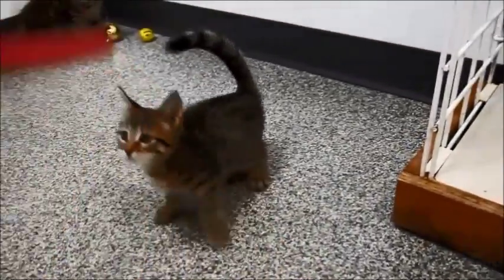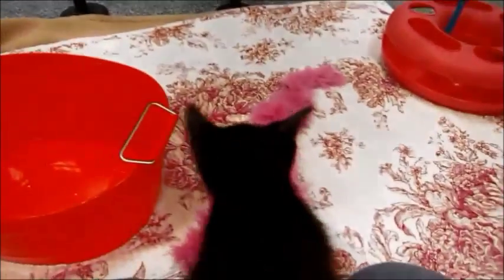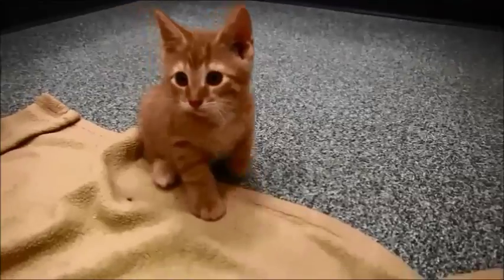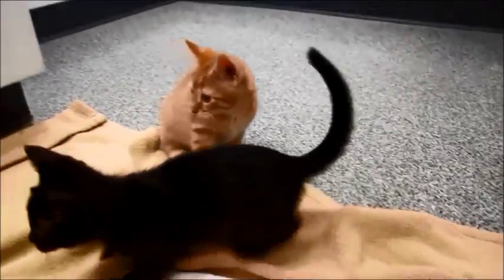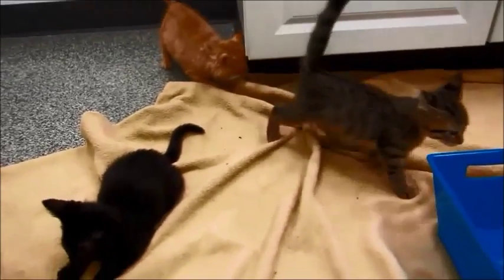You like the toy, huh? They were born at somebody's house and have all been socialized with people. Hi little Flounder! This is little Flounder — I worry about you the most because you're the only black one. Hello little guy — oh, it's Ariel, I'm sorry! So these are the only two females right here and the rest are little boys.